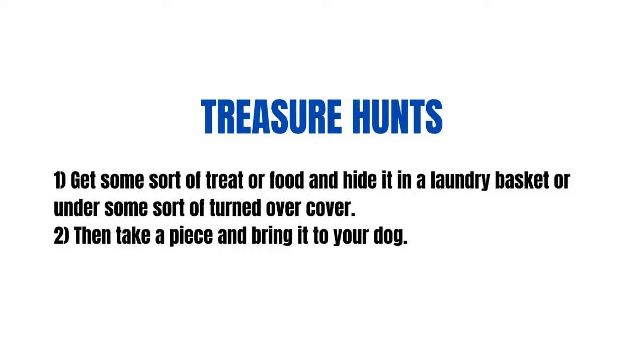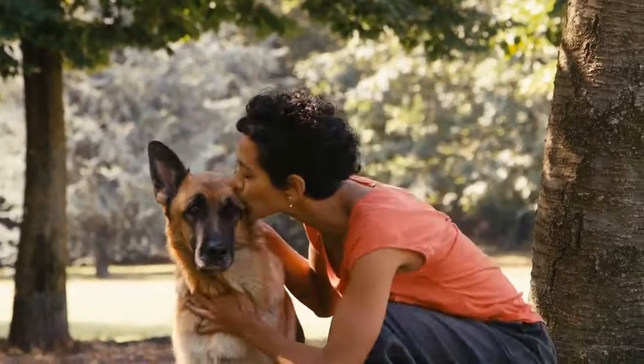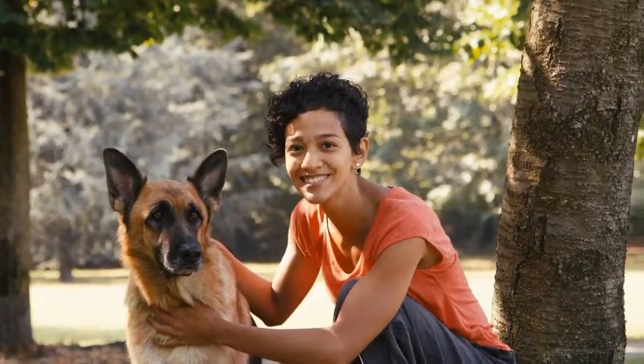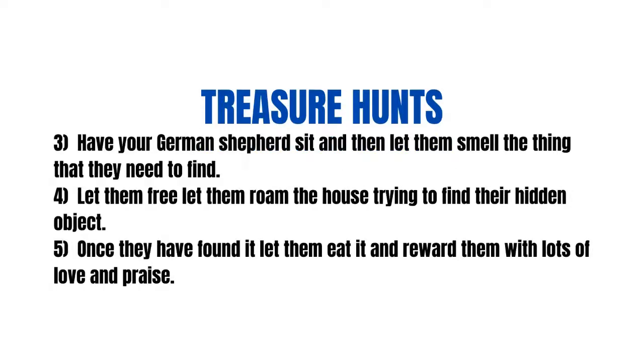Treasure hunts: Your German Shepherd has an incredible sense of smell and they love to use it, so playing treasure hunt is a great game to get them to use their brains and their noses. Step 1: Get some sort of treat or food and hide it in a laundry basket or under some sort of turned over cover. Step 2: Take a piece and bring it to your dog. Step 3: Have your German Shepherd sit and then let them smell the thing that they need to find. Step 4: Let them free — let them roam the house trying to find their hidden object. Step 5: Once they have found it, let them eat it and reward them with lots of love and praise.